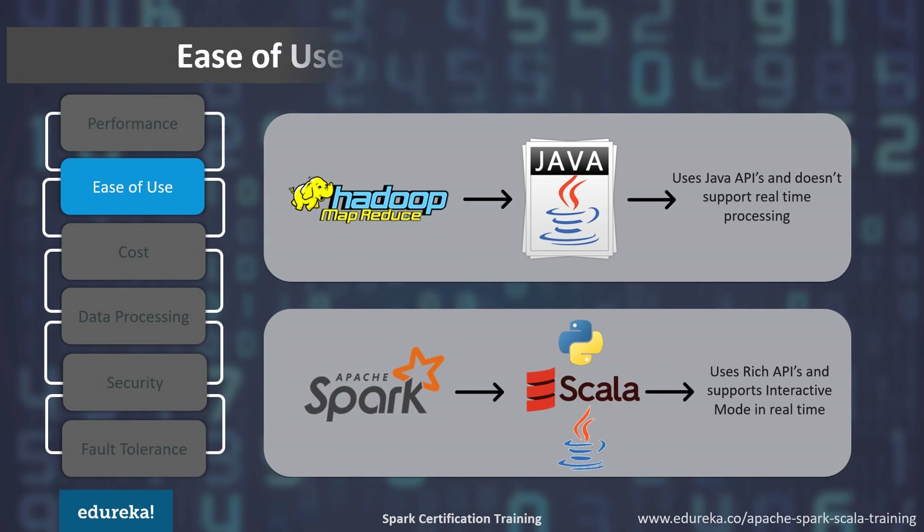Now let's look at ease of use. Spark has comfortable APIs for Java, Scala, and Python, and also includes Spark SQL for the SQL-savvy. It's very easy to write user-defined functions with its enriched APIs, and it supports interactive mode in real time. On the other hand, Hadoop MapReduce is written in Java and is infamous for being very difficult to program. It requires some time to learn the syntax, and Hadoop MapReduce does not support real-time data processing. So Spark is easier to program and supports interactive mode, while Hadoop MapReduce is more difficult but very useful for batch processing.